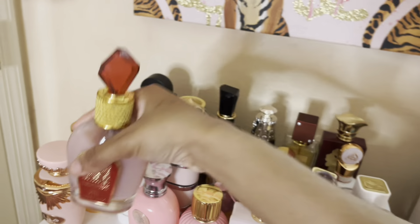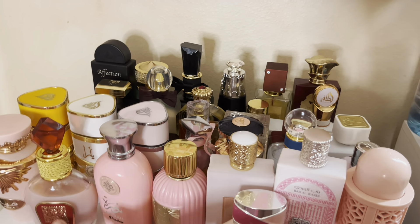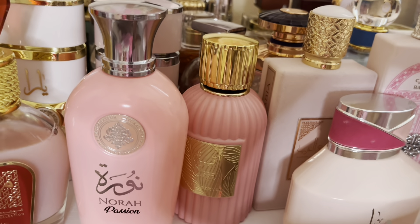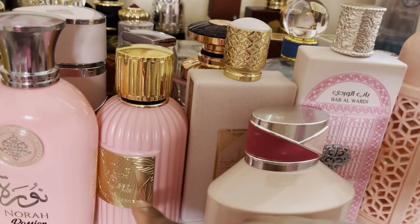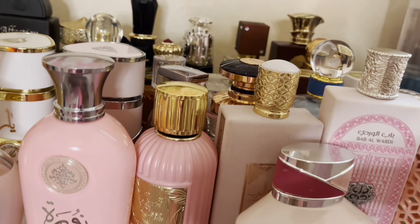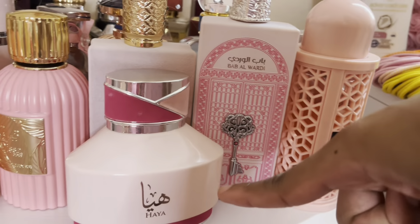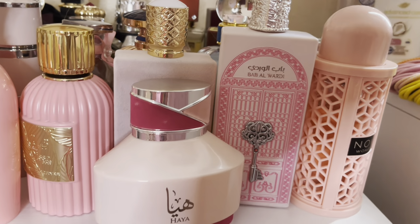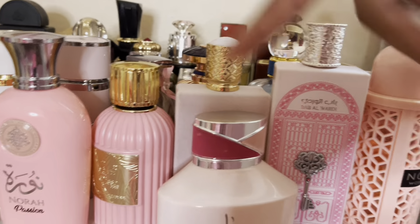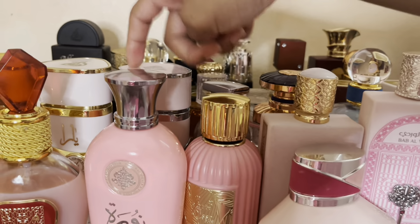We have three Yara dupes here. Nor Passion smells exactly like Yara but more vanilla. Kiss of Pink smells exactly like Yara but maybe two percent more strawberry. Hya smells exactly like Yara too, but when you first spray it you get more of a fruity note before it dries down to smell like Yara. These two are weak — Hya is stronger than those two. But out of all of Yara and her sisters, Yara is the best.